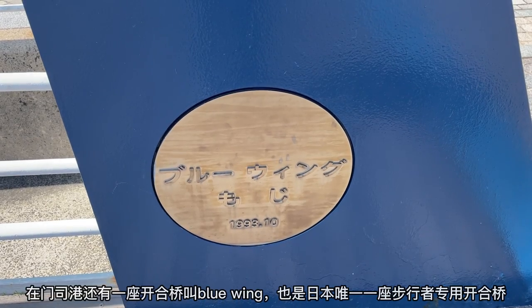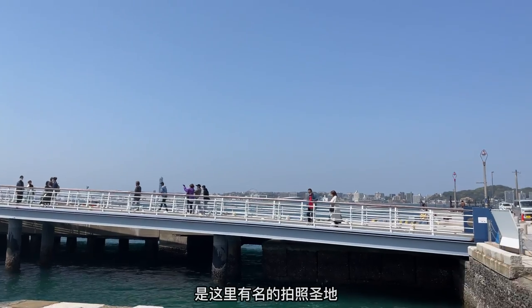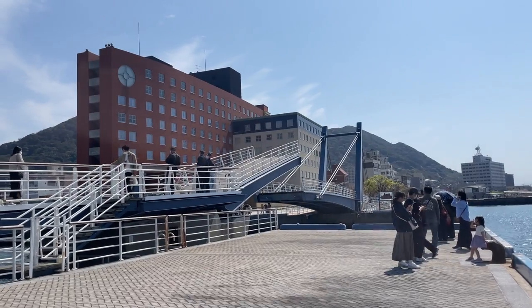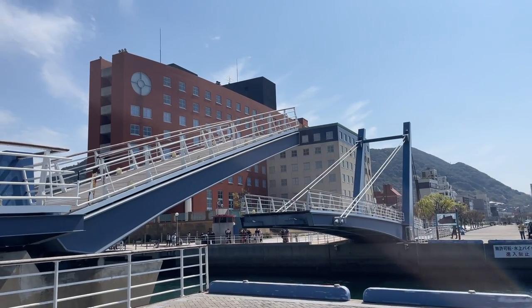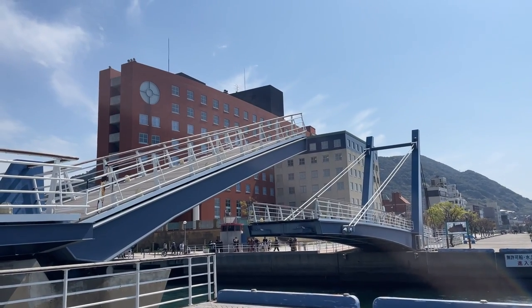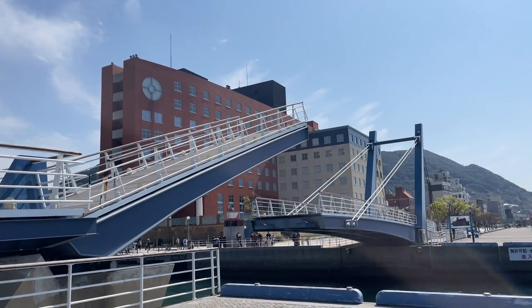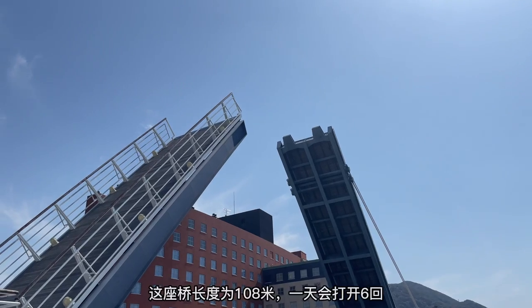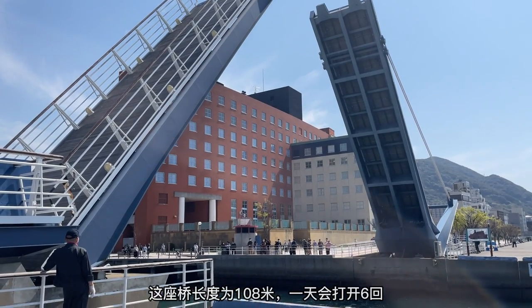The blue-winged Mojiko Bridge is the only pedestrian drawbridge in Japan and it's one of the most popular photo spots in Mojiko Retro. The length of the bridge is 108 meters and it is open six times a day.